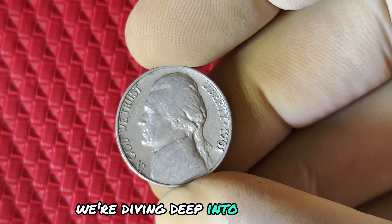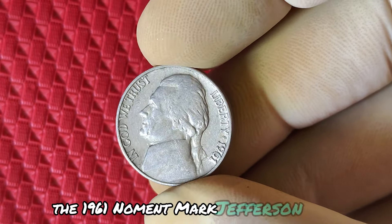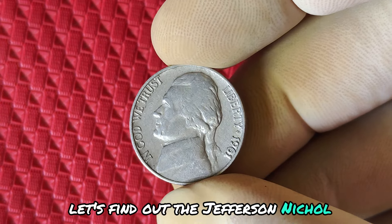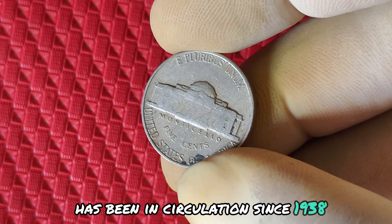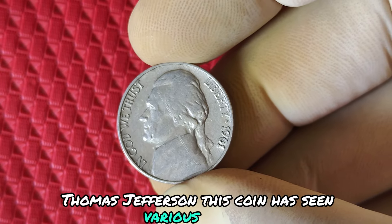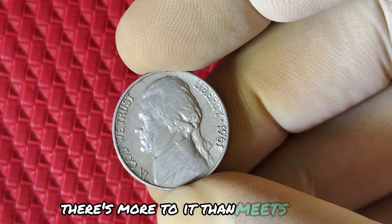We're diving deep into the history, value, and mystery behind one of the most intriguing nickels in U.S. history — the 1961 No Mint Mark Jefferson nickel. Could this simple coin be worth millions? The Jefferson nickel, a classic piece of American currency, has been in circulation since 1938. Named after the third president of the United States, Thomas Jefferson, this coin has seen various designs and minting anomalies over the years. But when it comes to the 1961 No Mint Mark nickel, there's more to it than meets the eye.